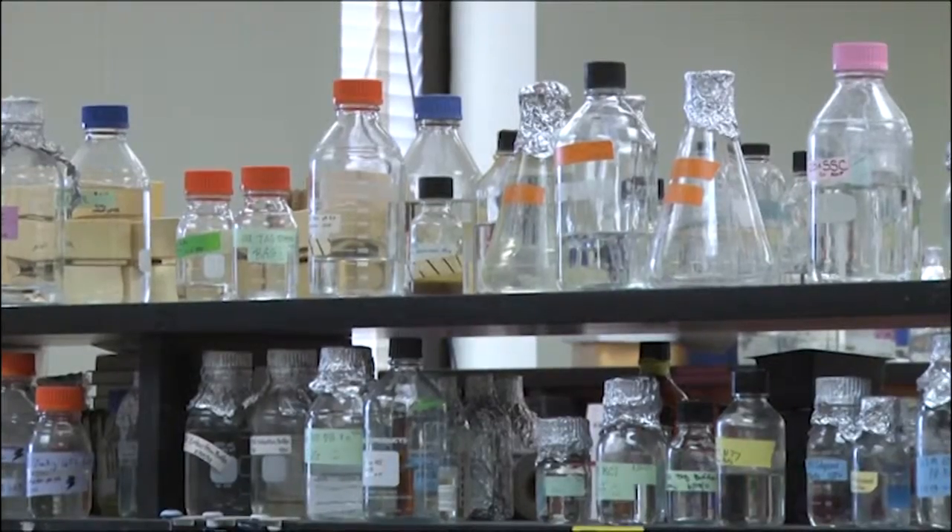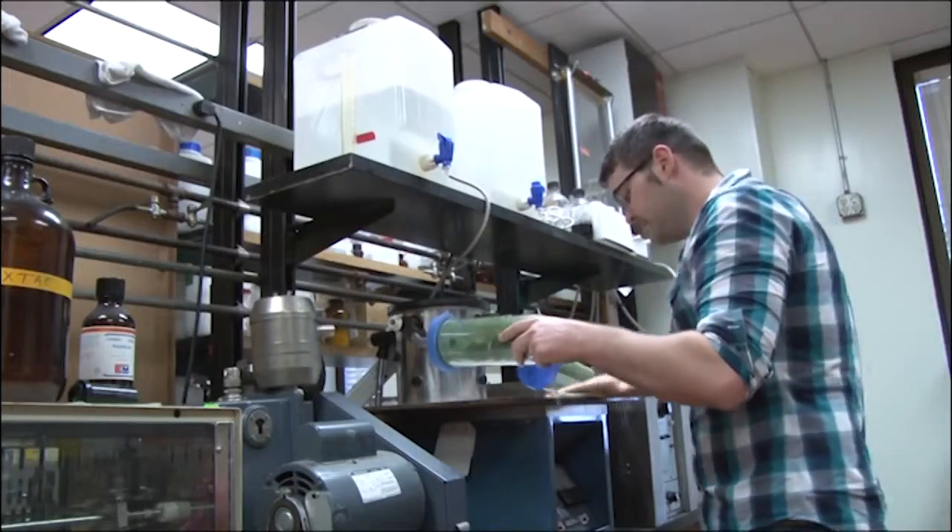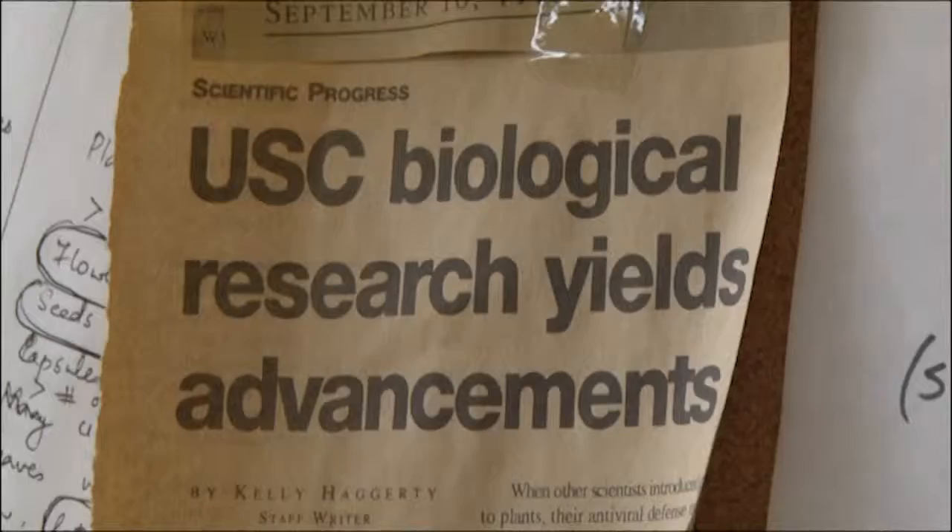We do a lot of cool stuff in here. Biology labs on USC's campus have a lot of cool stuff, but Dr. Vicki Vance and her research team are on the brink of something brand new.